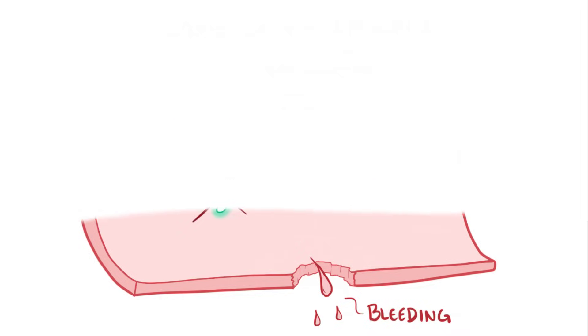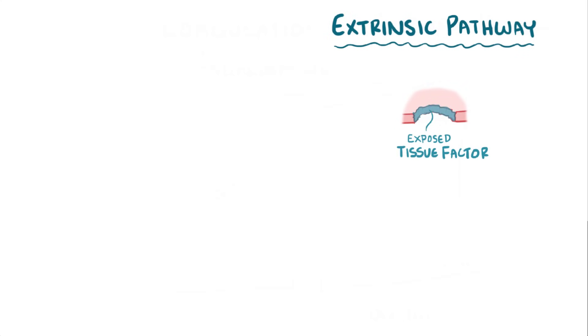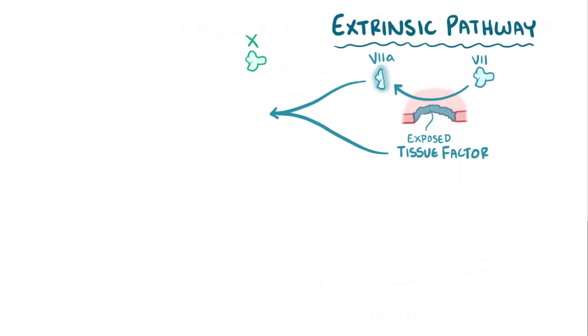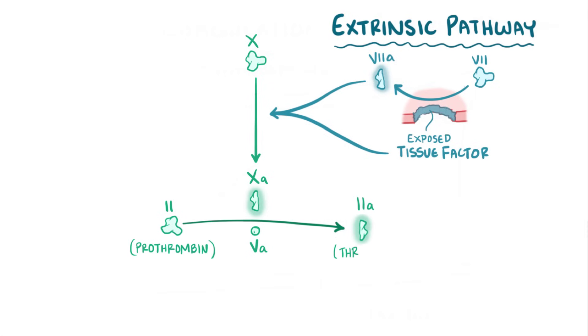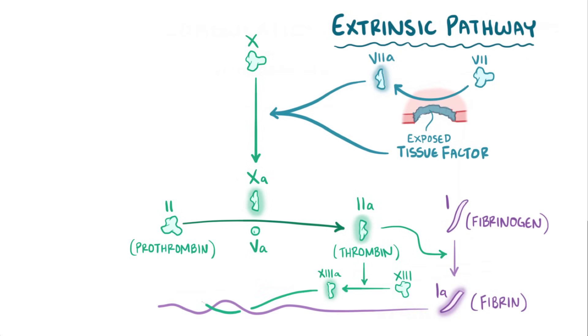The coagulation cascade can get started in two ways. The first is called the extrinsic pathway, which starts when tissue factor gets exposed by injury of the endothelium. Tissue factor turns inactive factor VII into activated factor VIIa, and then tissue factor binds the newly formed factor VIIa to form a complex that turns factor X into active factor Xa. Factor Xa with factor Va as a cofactor turns factor II, also called prothrombin, into factor IIa, also called thrombin. Thrombin then turns factor I, or fibrinogen, which is soluble, into factor Ia, or fibrin, which is insoluble and precipitates out of the blood at the site of the injury. Thrombin also turns factor XIII into factor XIIIa, which crosslinks with fibrin to form a stable clot.